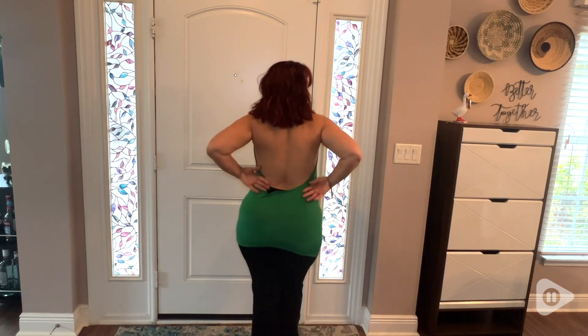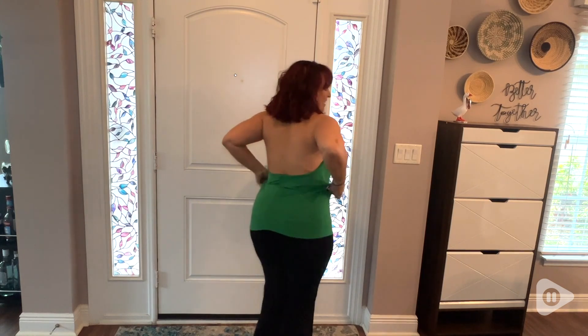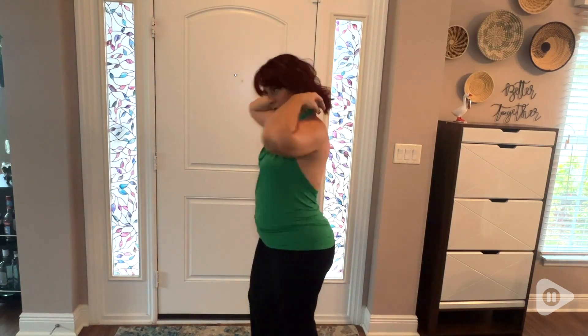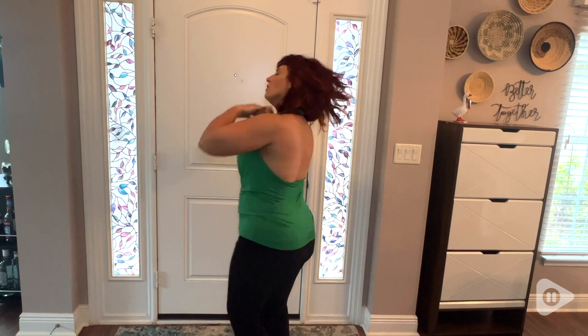I've worn it with pants and dressed it up with a skirt. I feel like it has a lot of possibilities and it is a very comfortable piece to wear. It's a daring piece for me and my wardrobe, but I'm happy with it and I find myself wearing it more and more often — and that is my point of view.